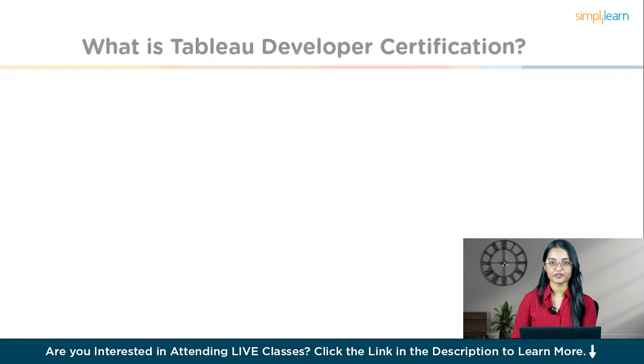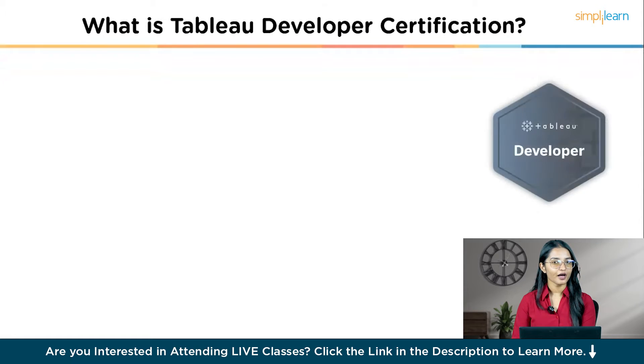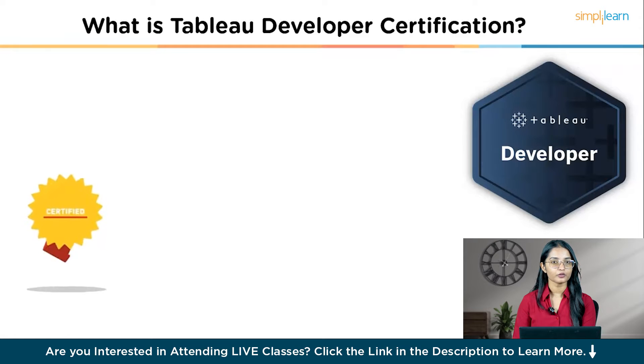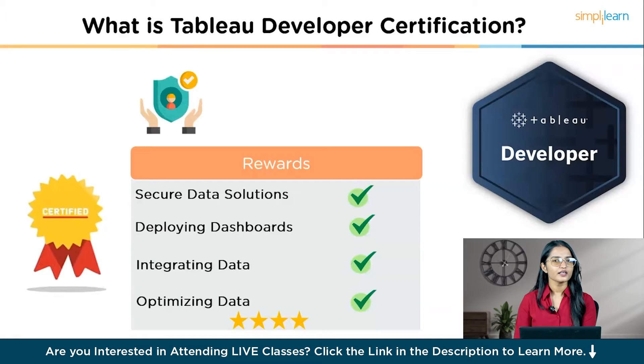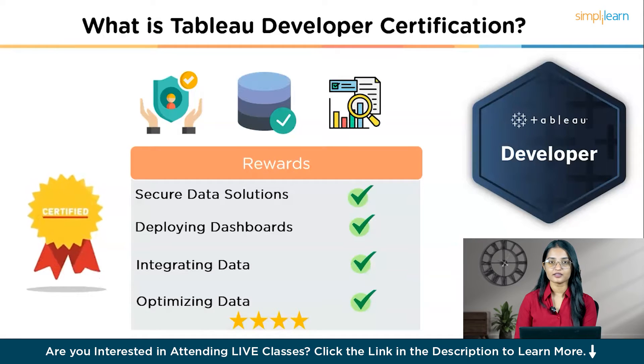So, what exactly is the Tableau Developer Certification? It's a program that proves you are an expert in using Tableau to create strong, scalable, secure data solutions. This certification shows you can do everything from modeling data and creating visualizations to designing and deploying dashboards. It also includes advanced skills like integrating data from multiple sources, optimizing data models for better performance, using coding and APIs to embed analytics, following best practices for creating visualizations, and ensuring data is secure and meets governance standards.